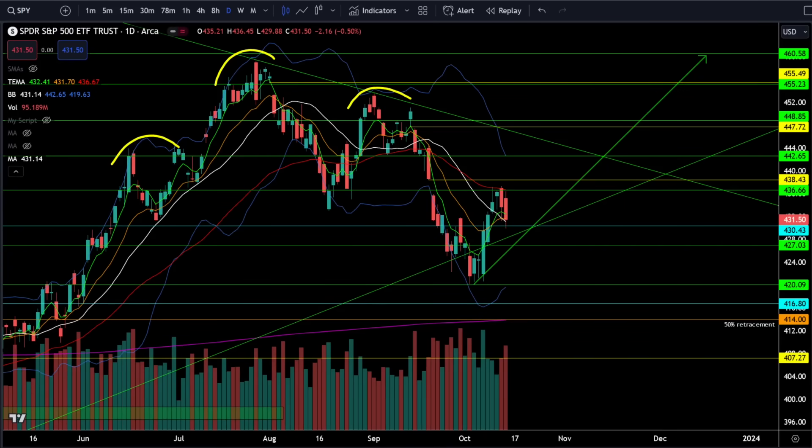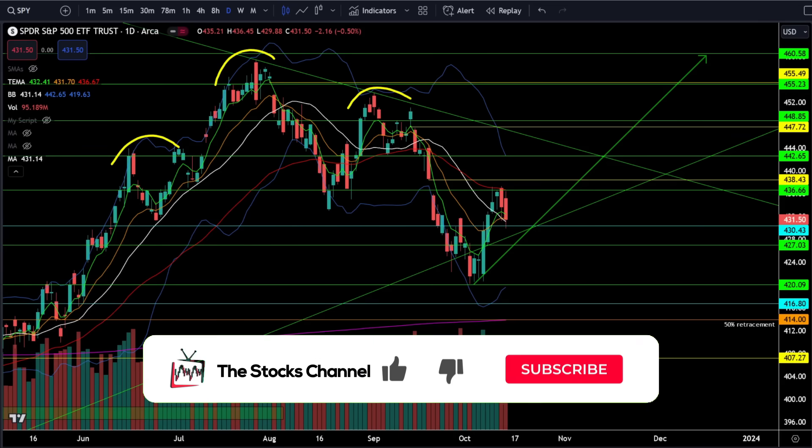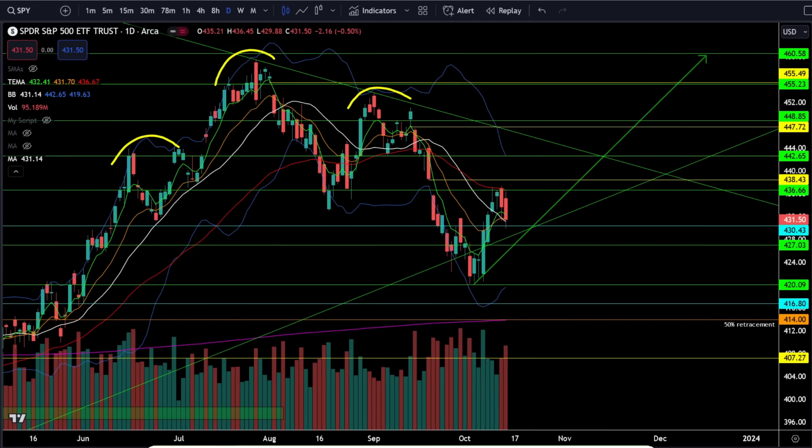Friday in the stock market we started to pull back, but is it all just going to be a bear trap? First up, let's take a look at the S&P 500 SPY ETF and crack open this chart to see what's going on in the stock market today.